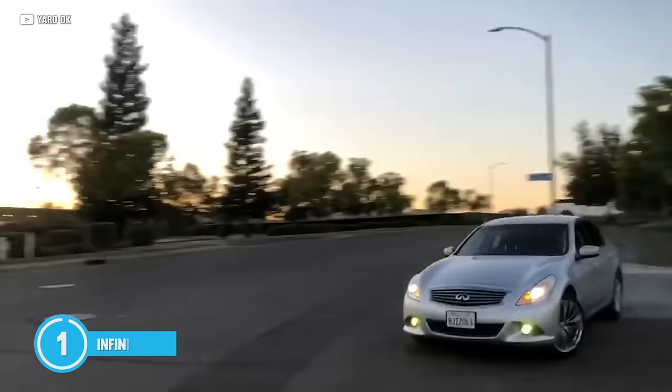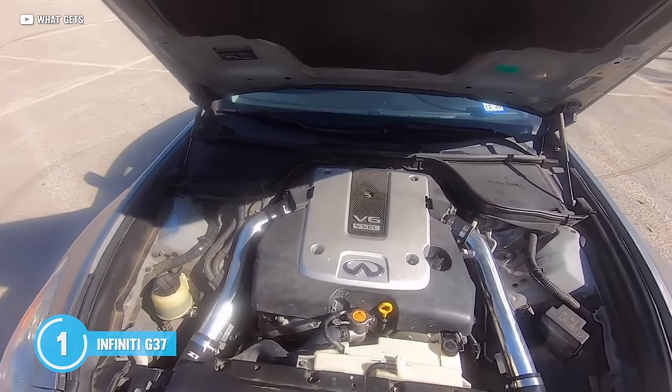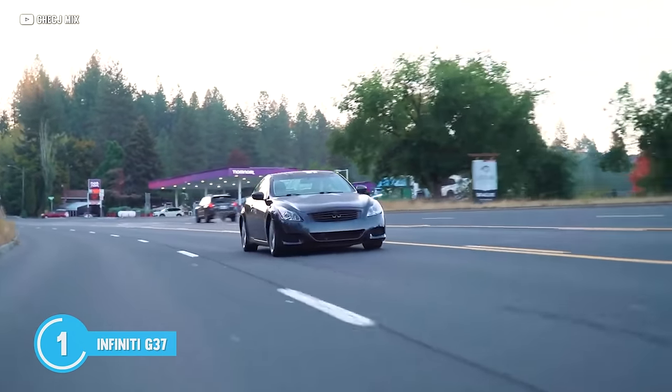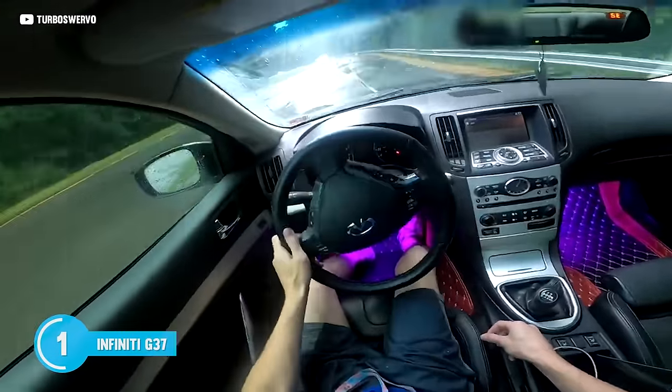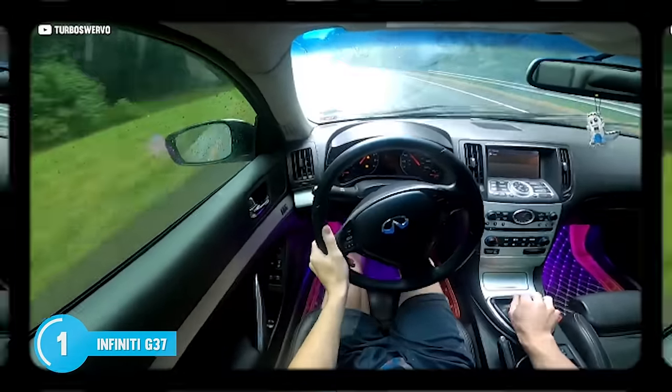If the G37 is the first car on this list, well, you know that this is an idealist. At the business end is a VQ37 that is good for over 300 horses. Jump behind the wheel and you'll stand out and look sophisticated. The G37 is awesome, and in my opinion, a pretty underrated car. Get one with rear wheel drive and a manual and you've literally got a 370Z in a more luxurious package.